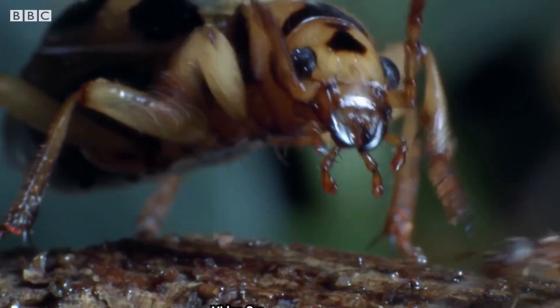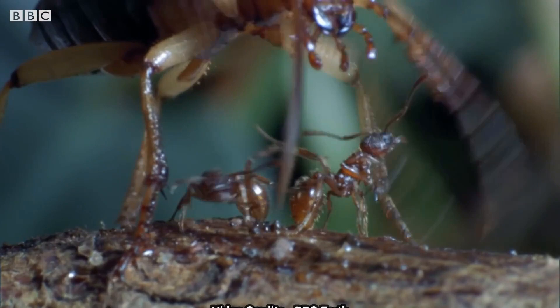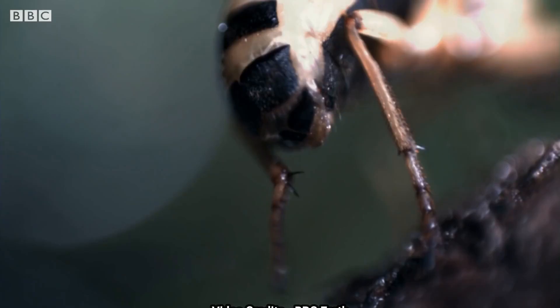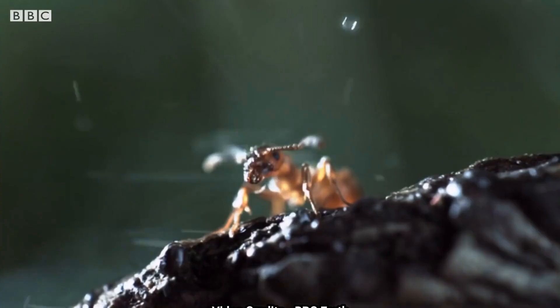Hey everyone, welcome back to my channel. Today, we're going to be talking about one of nature's most fascinating creatures, the bombardier beetle. This tiny insect has a unique defense mechanism that allows it to spray a mixture of chemicals from its rear end to fend off potential predators.